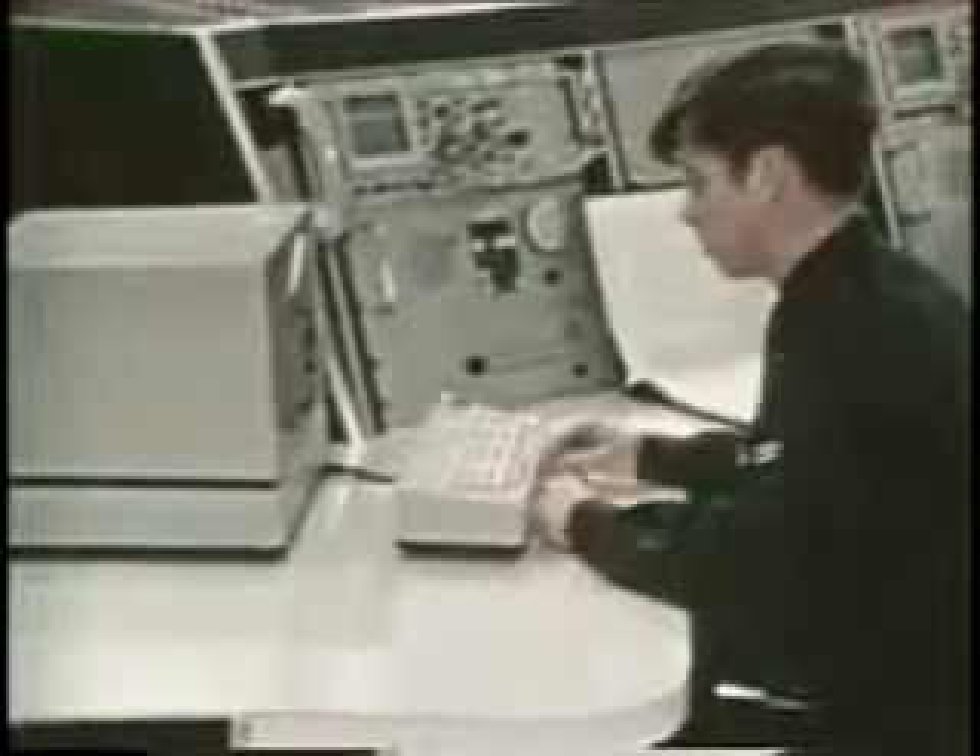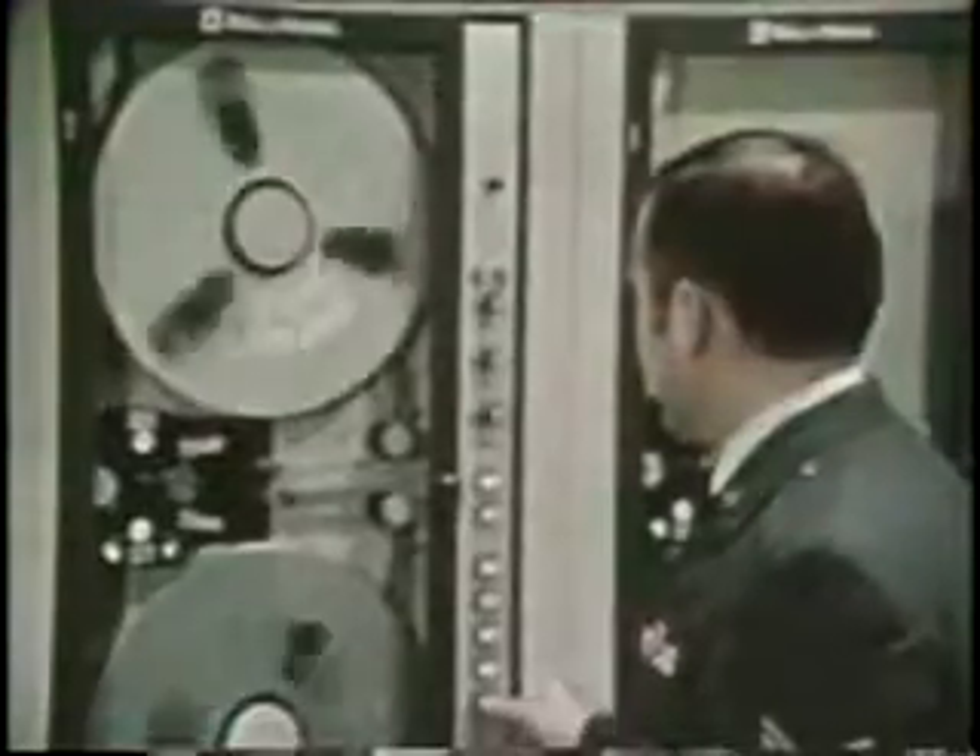This information is stored for transmission to terminals at Fairchild Air Force Base, Washington, or Loring Air Force Base, Maine. They relay it to Global Weather Central at Offutt Air Force Base, Nebraska.